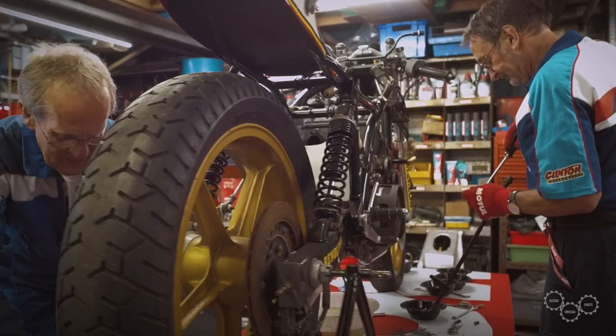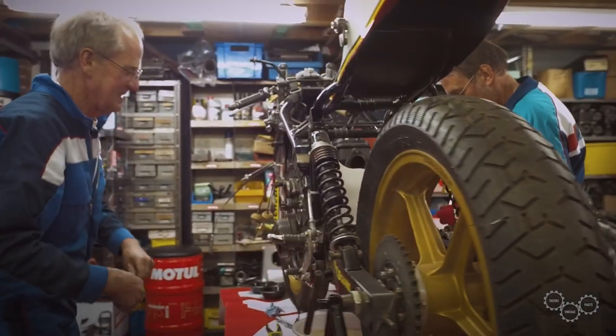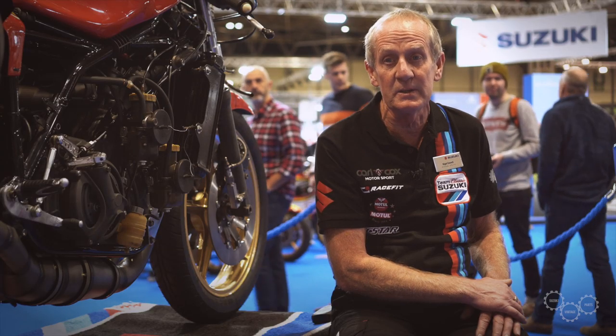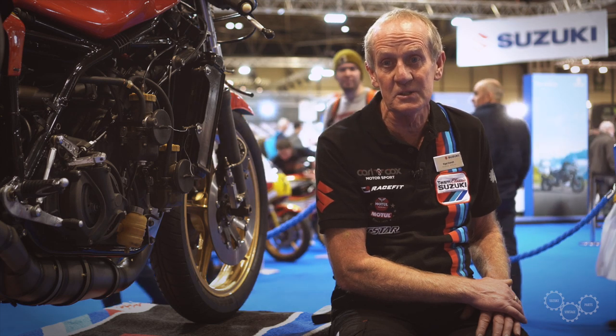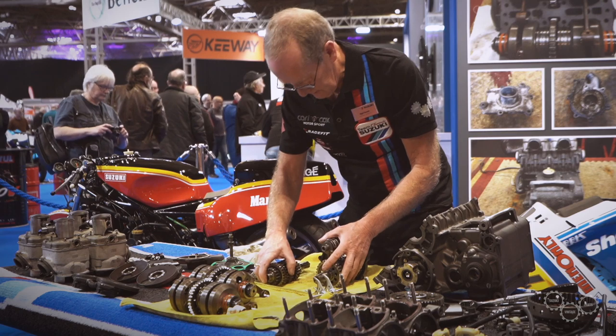A lot of the work was done at home — I stripped the bikes down, re-chromated a lot of the magnesium parts, rebuilt the brakes, and rebuilt the shocks with new seals. This was all done for assembly to be completed at Motorcycle Live.